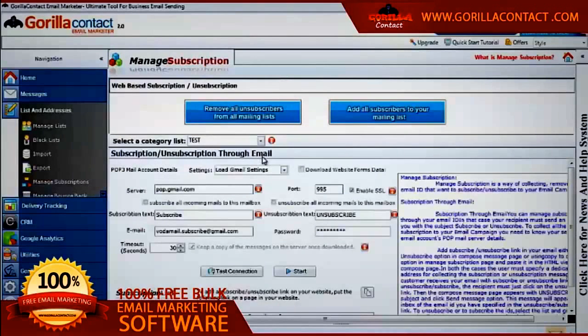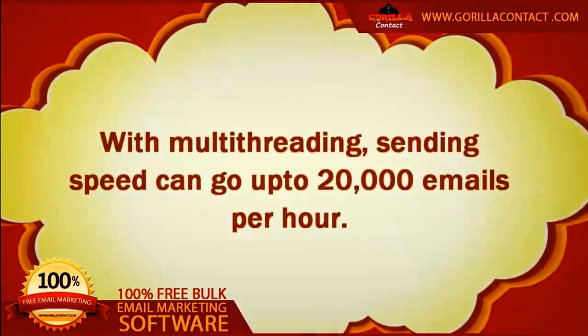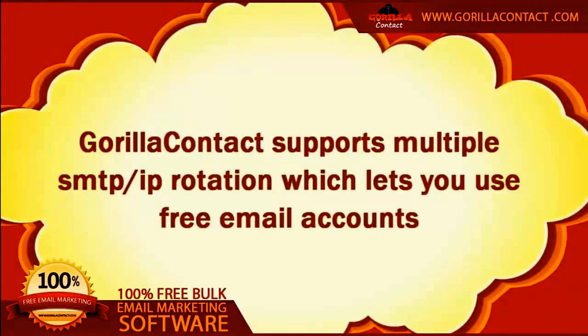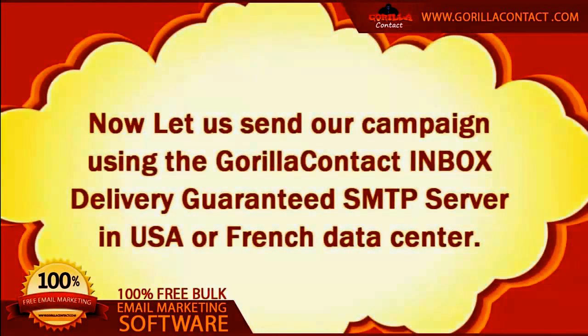Advanced mailing list management and filter building, permission-based lists using automated subscriptions of new customers, blacklisting of domain names and email leads, and more are all extra features. With multi-threading, sending speed can go up to 20,000 emails per hour. GrillaContact also supports multiple SMTP or IP rotation, which lets you use free email accounts to send up to 100,000 emails per day without needing any external SMTP servers.